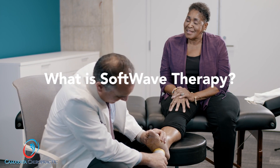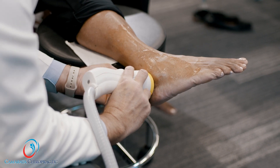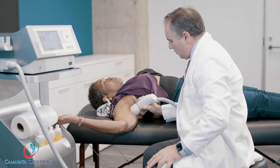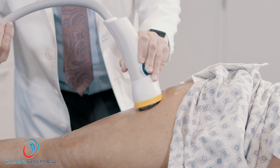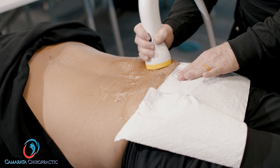What is Softwave therapy? When treating a patient, the provider will begin applying Softwave, looking for any inflamed or painful areas. Once they have identified the inflammation with patient feedback, the clinician will provide shock waves until the discomfort has been reduced or eliminated.